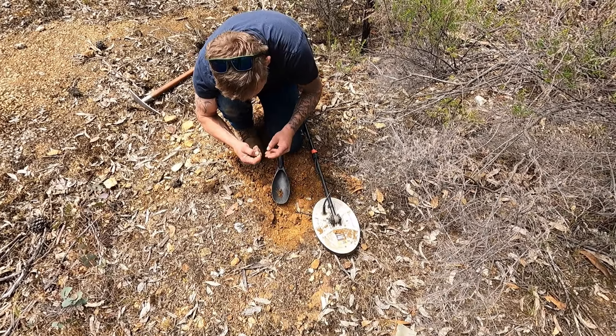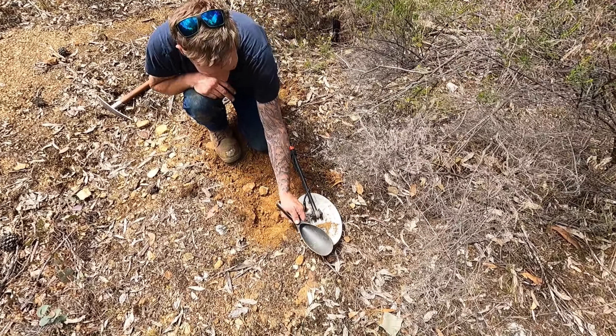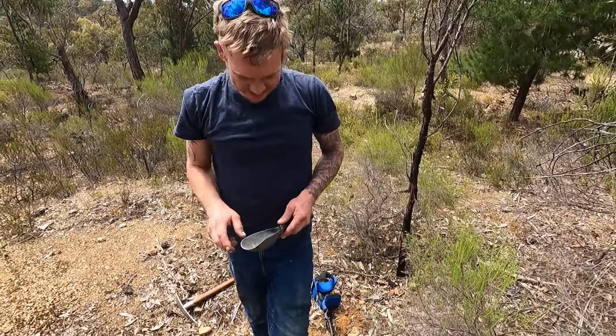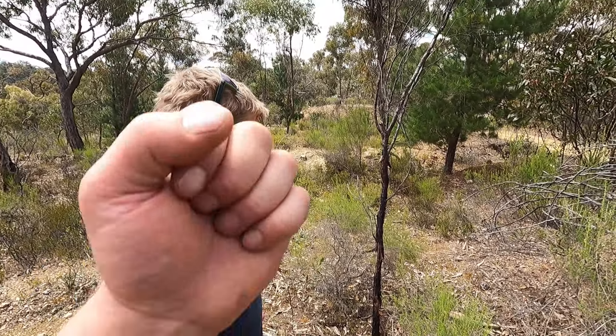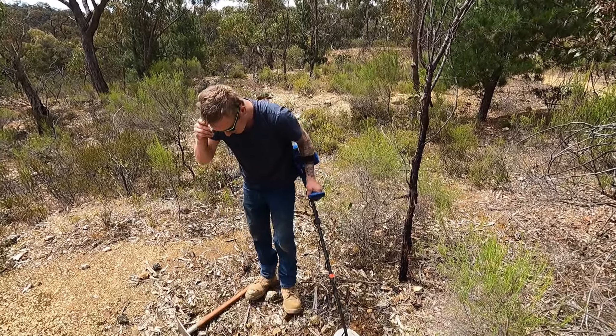Dang, flat bit of lead again. I was so convinced at the sound of that — it sounds so beautiful. Sounds exactly like the last bit I got. Oh well. I suppose what makes this thing so good — when you get one, it's like a full high, like boom.